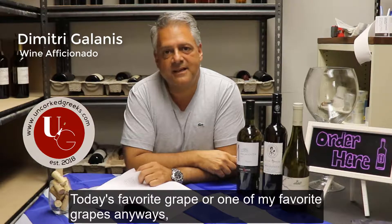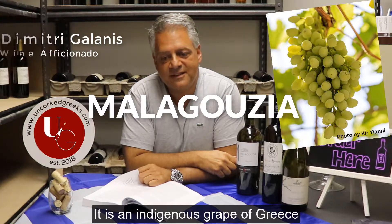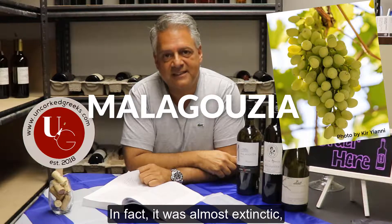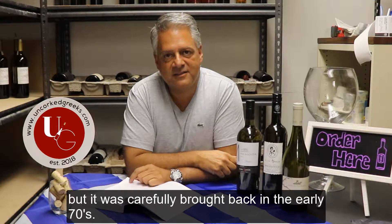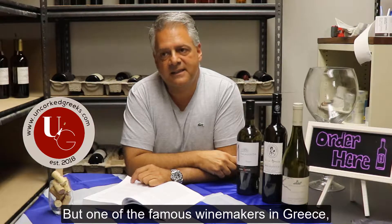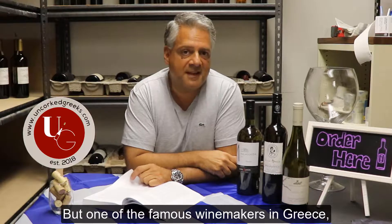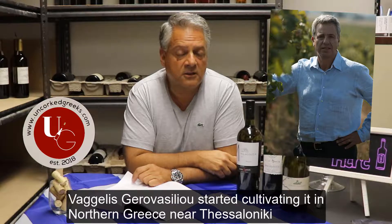Today's favorite grape, or one of my favorite grapes anyway, is Malabousia. It is an indigenous grape of Greece. It was almost extinct, but it was carefully brought back in the early 70s, and originally came from central Greece. But one of the famous winemakers in Greece, Vangelis Gerovasiliou, started cultivating it in northern Greece near Thessaloniki.